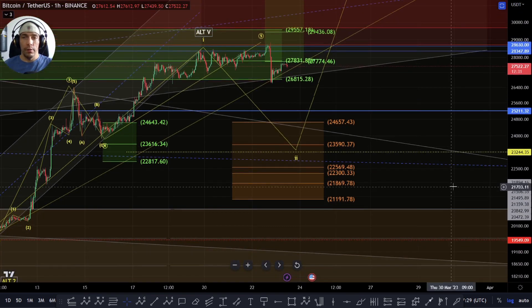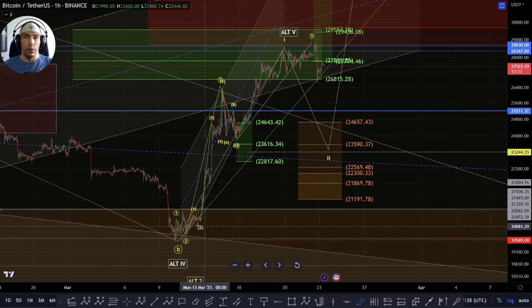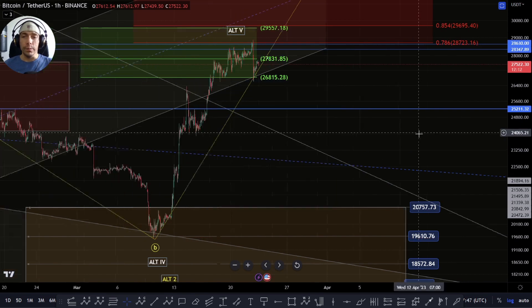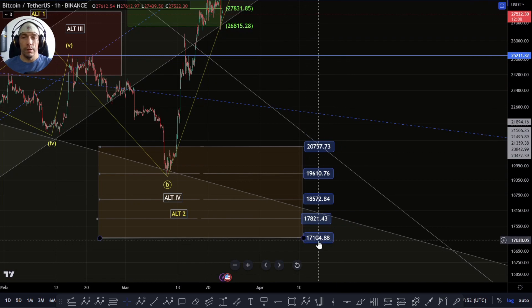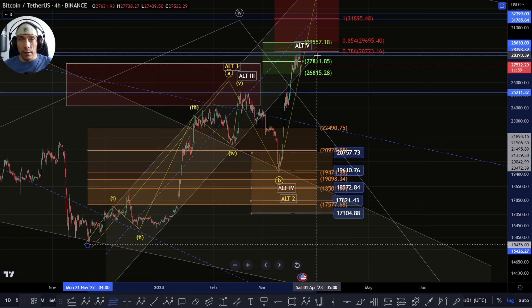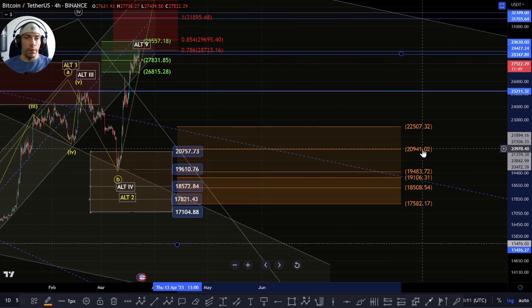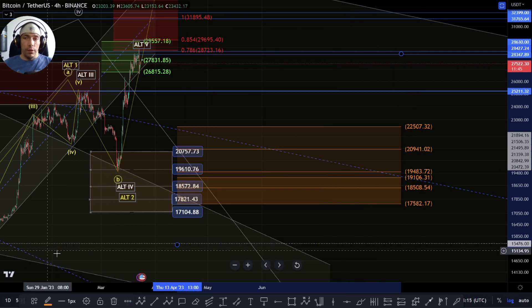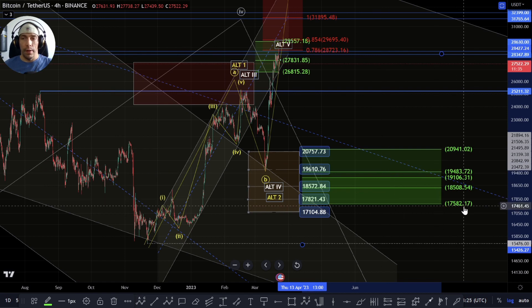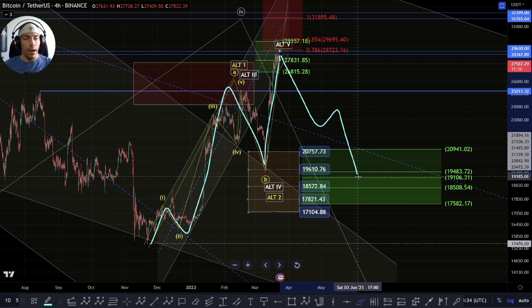Basically we're looking for the support range here. If we do start coming back into this zone we don't want to lose this 21,191 - if we start to lose this zone it becomes less likely that we're going to hold good structure here and this could look to actually roll over. If it does look to break down past this, basically what we're looking for is support lower down here in the zone of this 20,757 to the 17,104. If however this whole move in its entirety is a five-wave move to the upside, potentially that support range is slightly different and we'd be looking at this range here from this 20,941 all the way down to this 17,582.